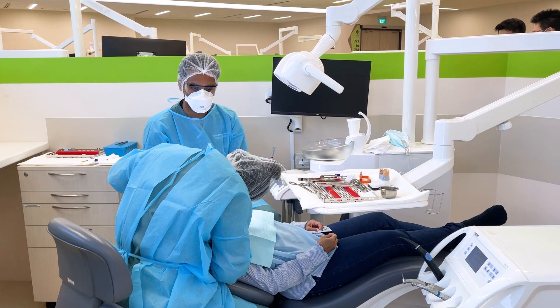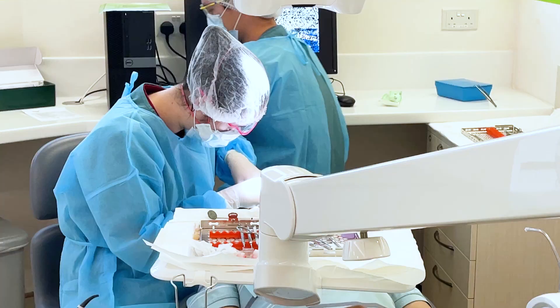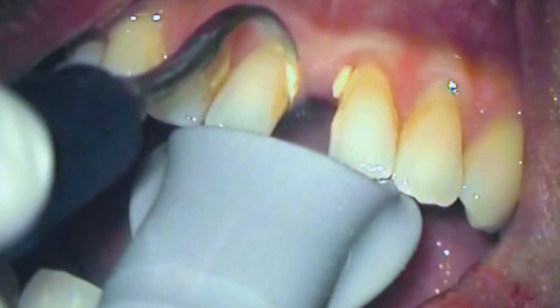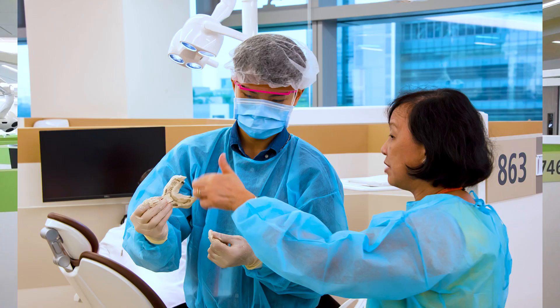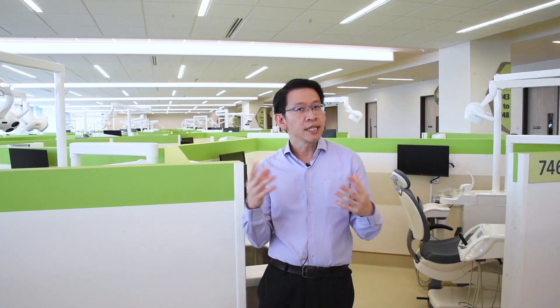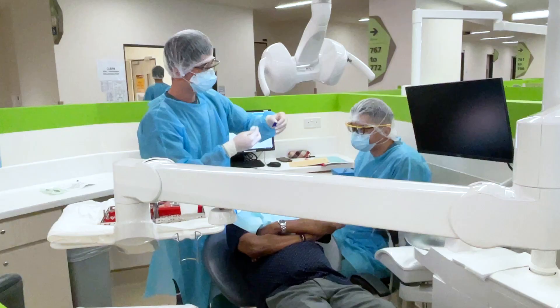This is the undergraduate clinic where our third as well as final year students will spend a good part of their time in the second half of the BDS program. They are trained in a whole array of different procedures in relation to general dentistry — including fillings, extractions, cleaning of the gums, dentures, crowns, bridges, as well as root canal treatment. The aim is to holistically train our graduates so that when they graduate, they are able to deliver a broad range of dental procedures.